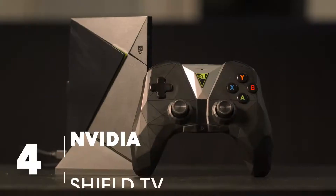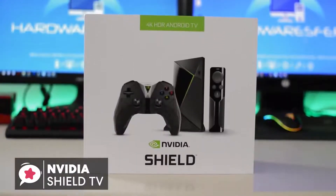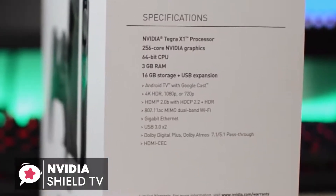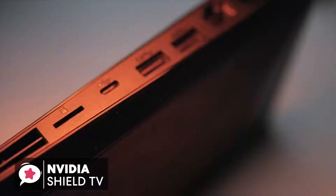At number 4 is the NVIDIA SHIELD TV Gaming Edition. The NVIDIA SHIELD TV is a full-featured streaming box that runs on the latest Android OS. This means it has both Google Assistant and Chromecast functionality built right in, along with a host of other great features including gaming. All of that makes the NVIDIA SHIELD a standout product.